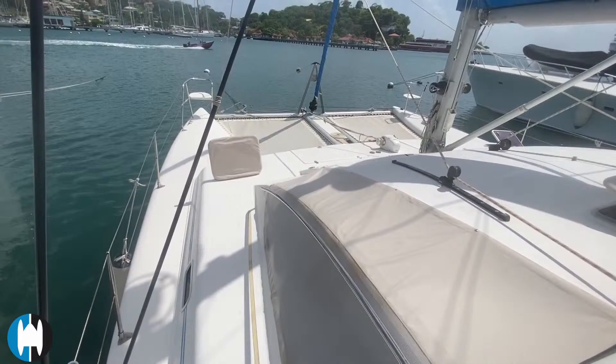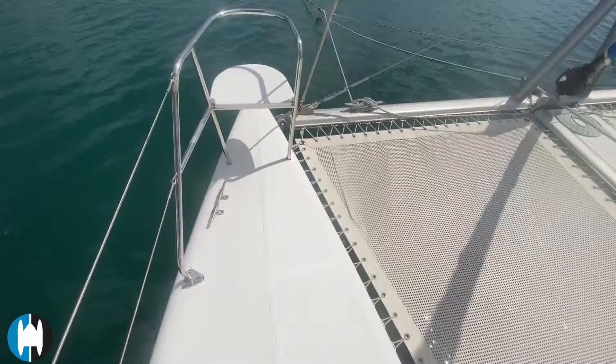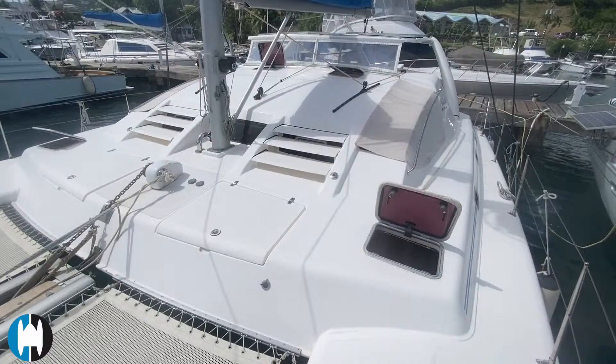Windows and hatches are covered with screen material to help keep the heat out. There are two extra cleats on the front cross beam which definitely come in handy, and the trampolines are in great condition. There's a nice walkway between the trampolines making it easy to get up to the roller furler, or if you need to do anything with the anchor or picking up a mooring.